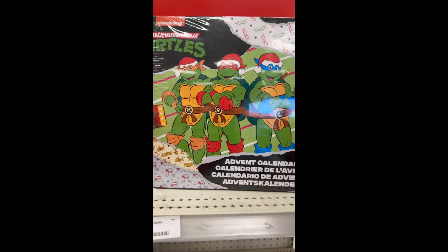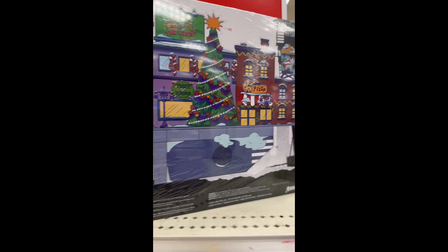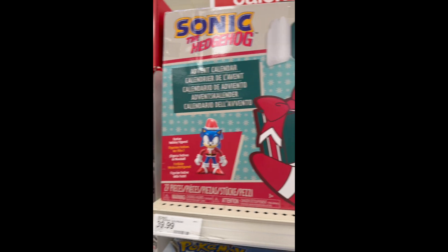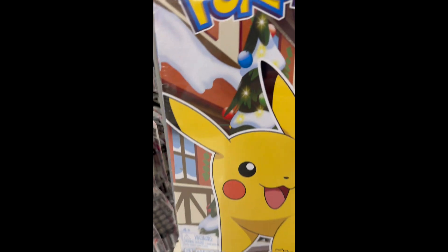Here is a die-cast Turtles advent calendar. I almost picked this up — I was curious how they were, and maybe I'll still get it eventually. Here is a cool-looking Sonic the Hedgehog. It's kind of got a retro feel to it, so maybe add that to the collection.